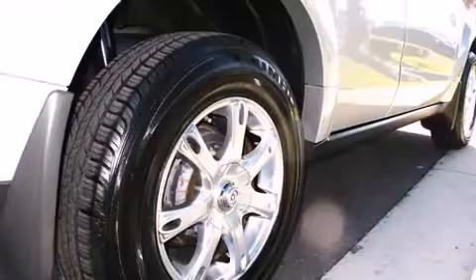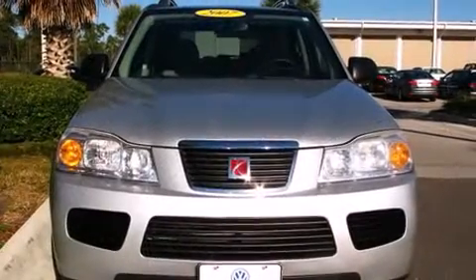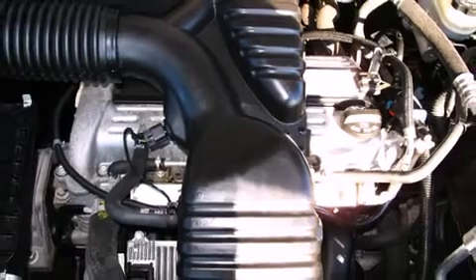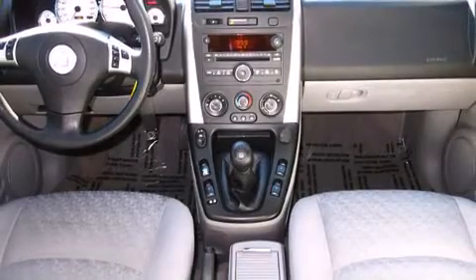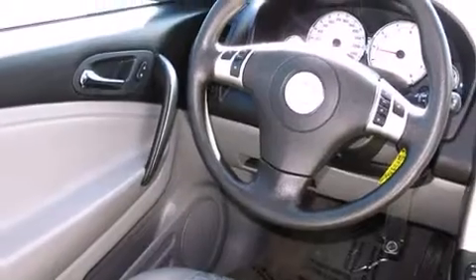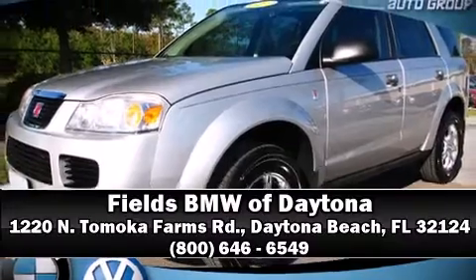Top features include cruise control, front and rear cup holders, a tachometer, an automatic dimming rearview mirror, fully automatic headlights, and power windows. A Carfax history report provides you peace of mind by detailing information related to past owners and service records. Please don't hesitate to give us a call.